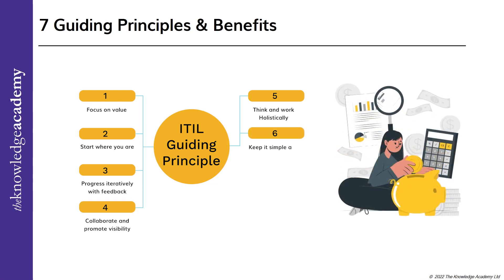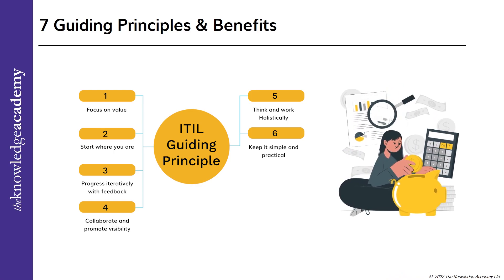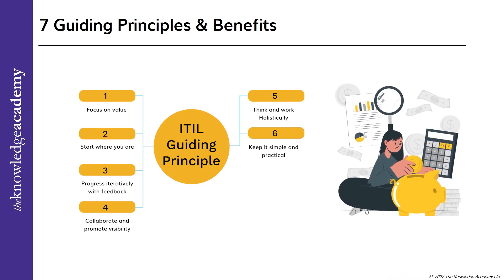The sixth guiding principle: keep it simple and practical. Rather than following the traditional conventions, it is better to follow the simple things which can be creating values. Unless you feel the complex steps are necessary for a solid reason, stop doing them. Avoid doing anything which is creating hindrance to the value.